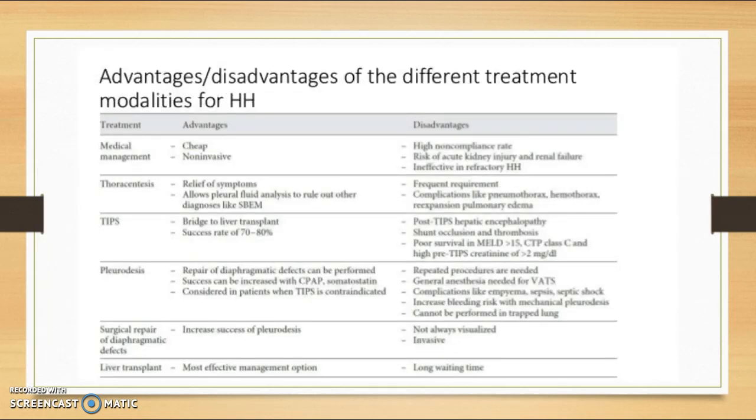Some treatment modalities for hepatic hydrothorax include thoracentesis that expels the fluid from the chest; TIPS, which reduces portal pressure and prevents bleeding from esophageal varices in cirrhotic patients; pleurodesis, which is a surgical procedure to prevent recurrent effusions; repair of the diaphragmatic defects, which can help aid in preventing fluid buildup from the abdomen making its way back into the pleural space; and the most effective option is liver transplant, to get rid of the scarred liver and replace it with a new healthy one.